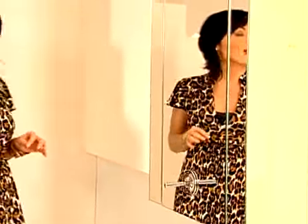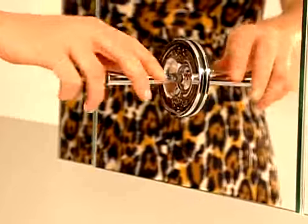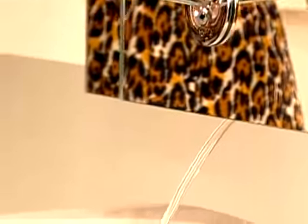Mirror cabinets are another great storage option. This one is really cool because it has an optional faucet built right in.